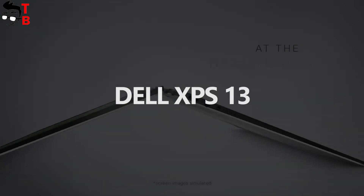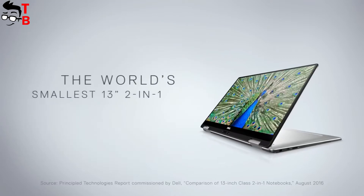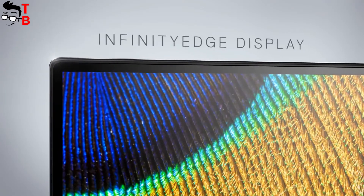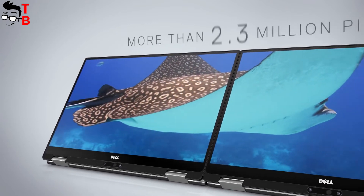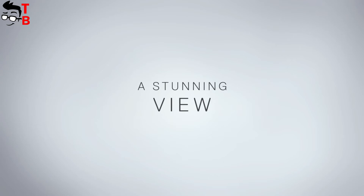This laptop is notable for its high-resolution display, powerful processor, and stylish design. It comes with a 13.3-inch display and Full HD or QHD+ resolution. The laptop is powered by a 7th-generation Intel Core i3 or i7 chipset, up to 16GB of RAM, and up to 512GB of SSD.